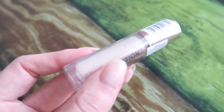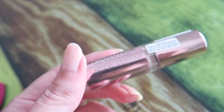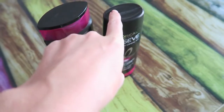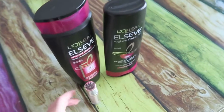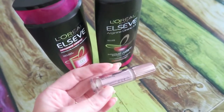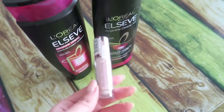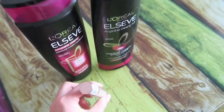I bought the concealer in color C1 — I couldn't swatch it but it looks like a nice pale shade. The shampoo and conditioner were about 12 or 13 liras each, and the concealer I bought for 20 liras — normally it's 50 liras, so I got it for more than 50% off. All of these were on sale.